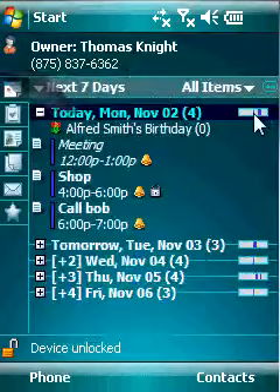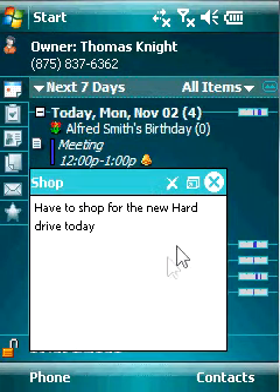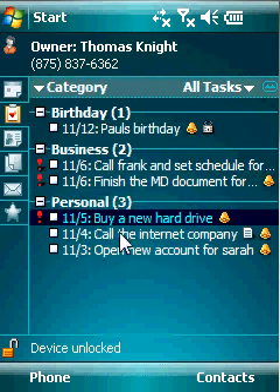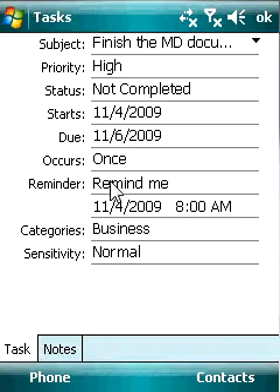The Calendar tab lets you view up to 31 days of upcoming events with an illustrative time span and a pop-up calendar. The Task tab lets you complete most operations in one or two taps. You can group and sort tasks by categories and simply double-tap on a task to view or edit it.